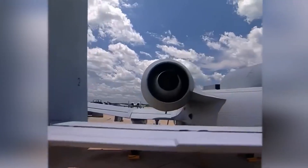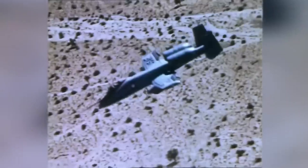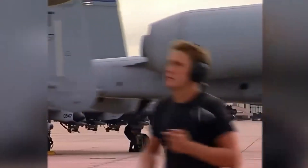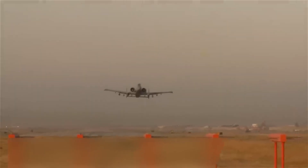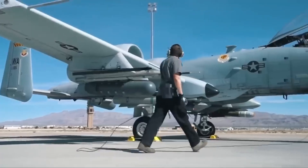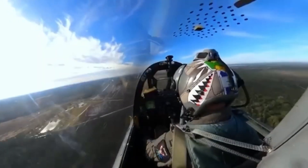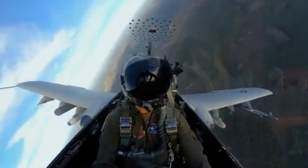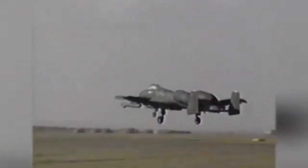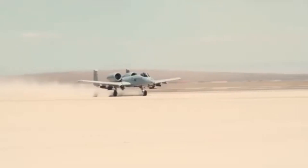The gun is so massive the designers had to shift the landing gear off-center to squeeze it in. So if you see the A-10 taxiing like it's got a flat tire, it's not drunk — it's just compensating for carrying the deadliest nose job in aviation history. The recoil from the cannon is so powerful it could technically slow the plane down in midair. The gun kicks back so hard it actually pushes the jet backward a tiny bit. Imagine punching someone so hard you slide back across the floor — that's the kind of punch this gun throws.